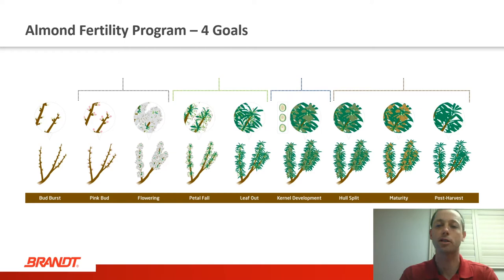We're going to structure today's talk around four distinct yield goals that we're trying to influence with our fertility program. Within each of these yield goals, we'll break down the different crop stages that are influencing those goals and talk about what we can do from a plant nutrition standpoint to achieve a healthier tree and better almond yields.